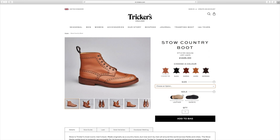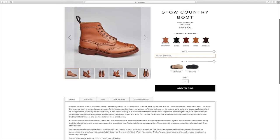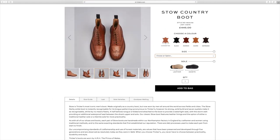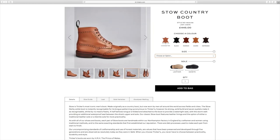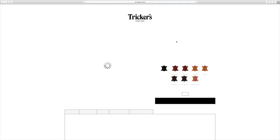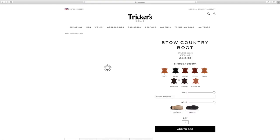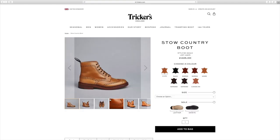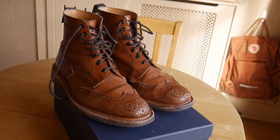They are Goodyear welted, which essentially is a process used to join the sole to the upper. There's a little ribbon of leather between the sole and the upper which both are stitched to. It's a process found on more expensive, better quality footwear, and it allows the shoe to be more easily repaired throughout its lifetime and also gives it better waterproofing. All of these boots are handmade in Northampton.